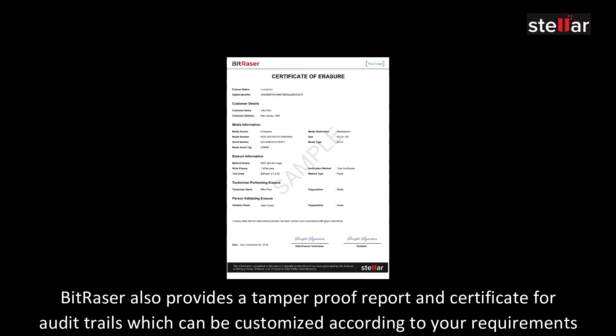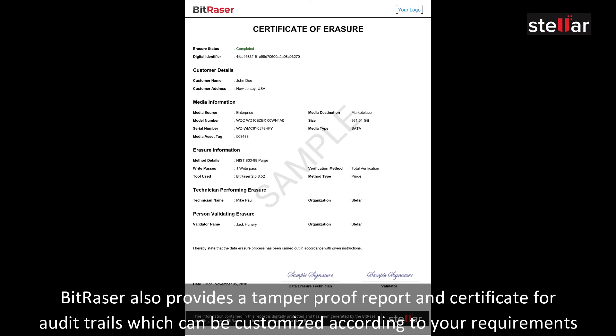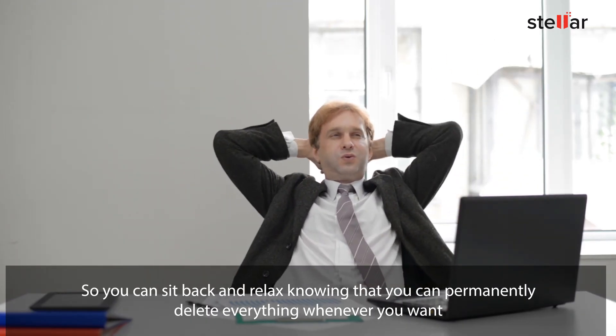BitRazer also provides a tamper-proof report and certificate for audit trails, which can be customized according to your requirements. The best part? BitRazer licenses never expire, so you can sit back and relax knowing that you can permanently delete everything whenever you want.